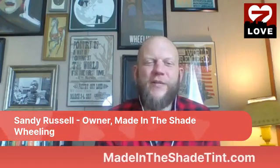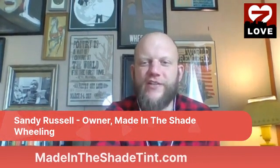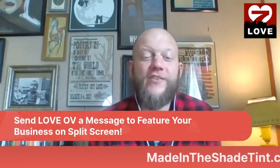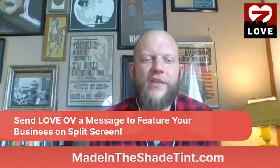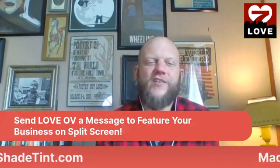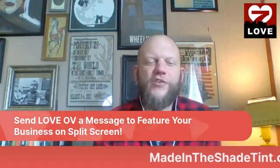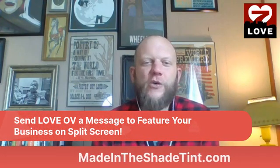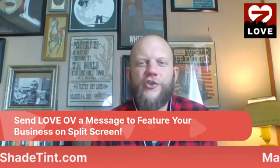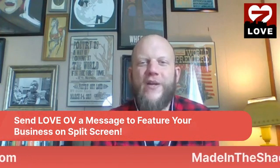That's Split Screen for today. Thanks to Sandy for joining us. You can find out more at Made in the Shade Tint dot com. If you'd like your business featured on Split Screen, send us a message. Find us on Facebook and online — we'll be back Monday for a brand new episode. Thanks for joining, have a great weekend.